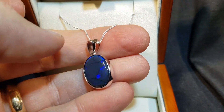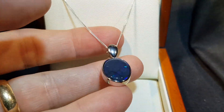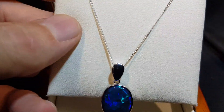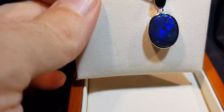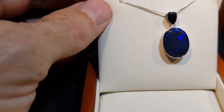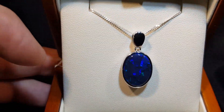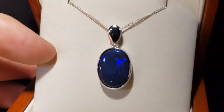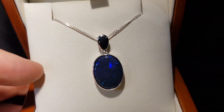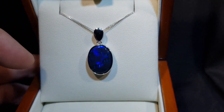Big patches, lots of color, 100% natural — so don't confuse this with a doublet or triplet, this is the real opal. And just the same opal in low light as well, you still get the colors popping out. Beautiful.